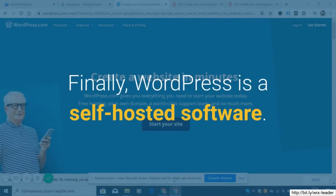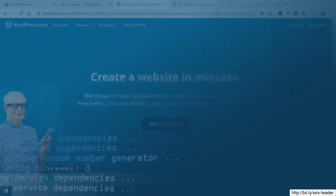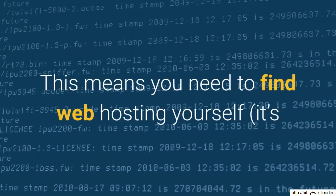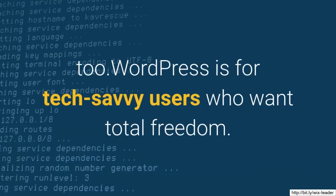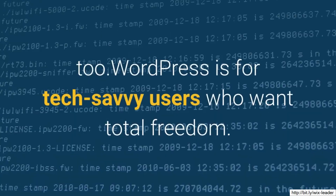Finally, WordPress is a self-hosted software. This means you need to find web hosting yourself — it's like internet rental space for your website — and you need to code everything too. WordPress is for tech-savvy users who want total freedom.